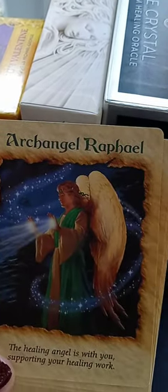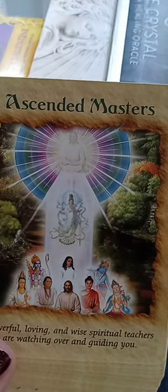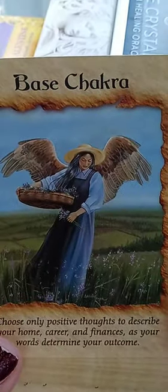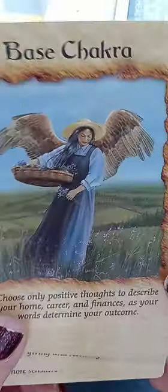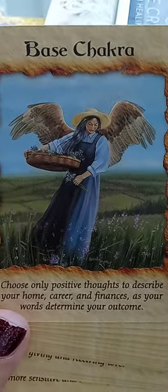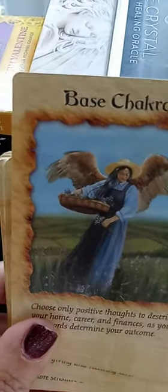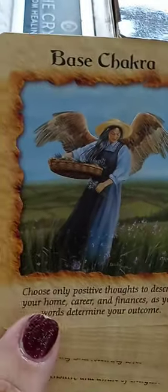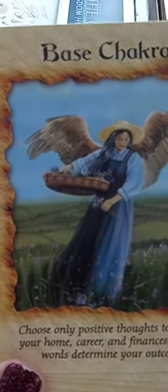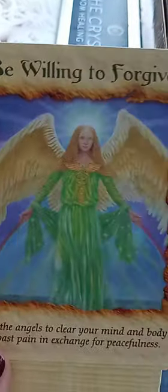Beautiful. Archangel Raphael. Ascended Masters. Base Chakra — maybe you have a base chakra that is blocked. Choose only positive thoughts to describe your home, career, and finances, as your words determine your outcome. There's always a reason why I choose to read some cards and not others. I think it's a personal message for me right now because I'm under so much stress, but yeah — think positively. I'll do my best.